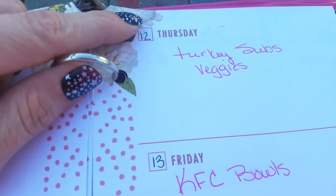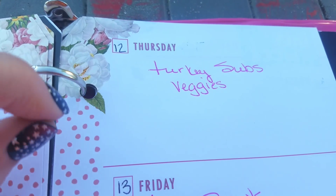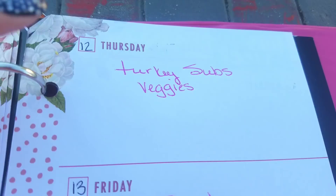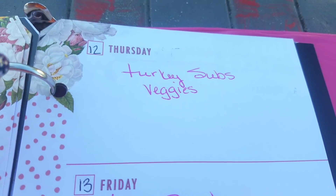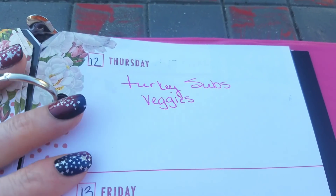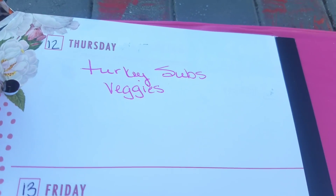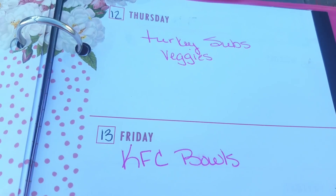On Thursday the 12th, we're going to do turkey subs and veggies, and I'll probably make an Italian pasta salad on this day too. I've made it and done a video on it — I will link that one in the description below. That pasta salad is amazing and I want to get it made because it's just one of those things we like to have in the summer. We'll have leftovers of the pasta salad and we can eat that for lunch one day, probably on Friday.